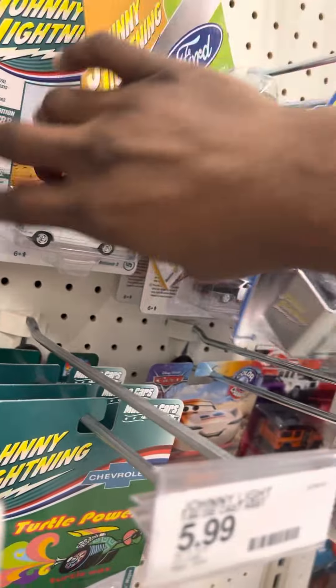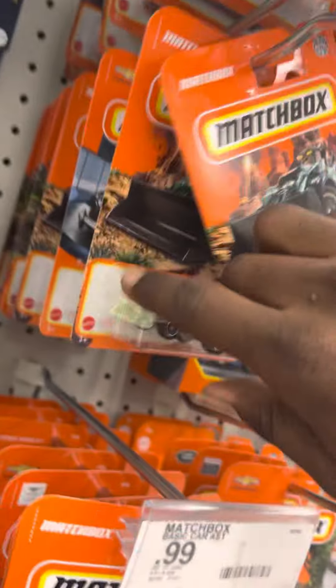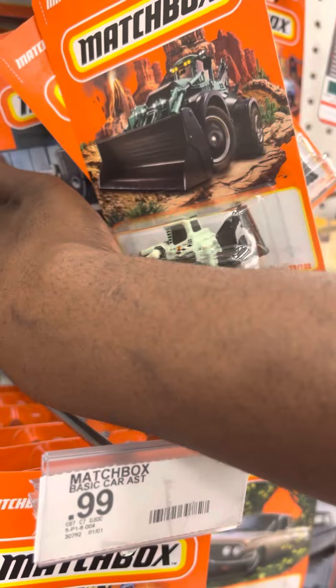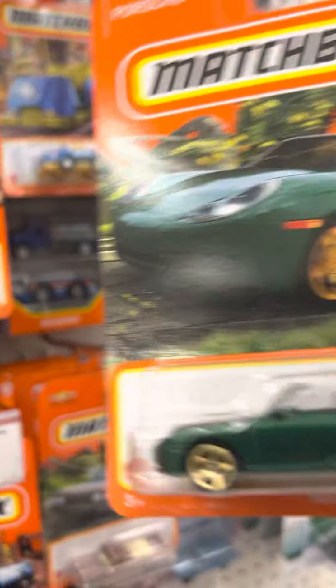Let's show your lightnings here. Alright, a Matchbox restock. The 2020 Vet — okay, definitely getting that. Let's go ahead and go through the pegs.